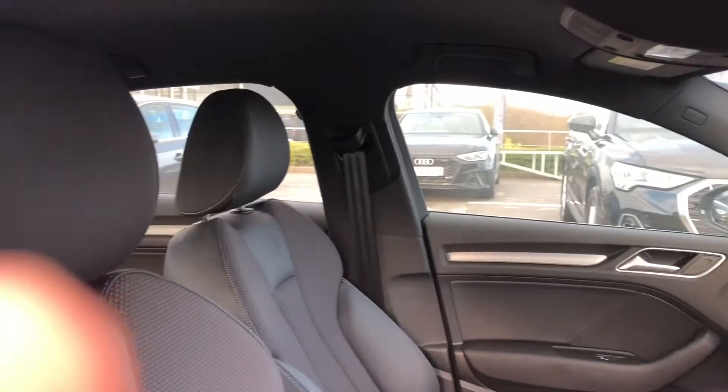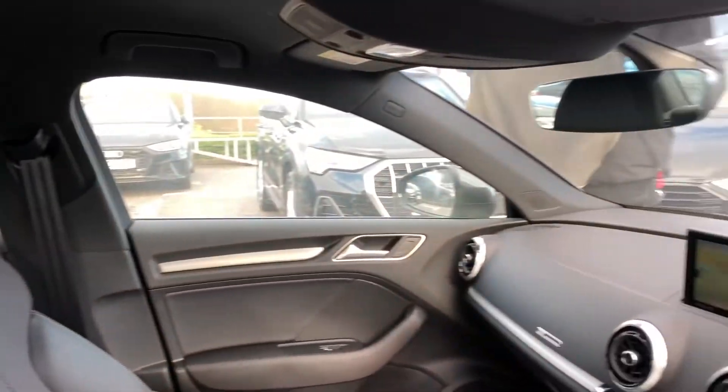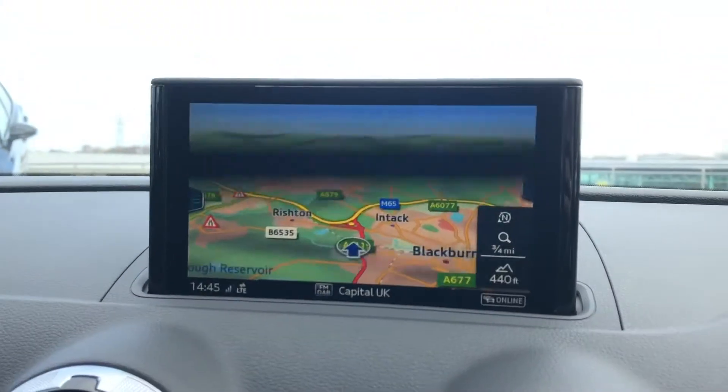Moving on to the absolutely stunning interior. We have the sport front seats with the S-emboss logo. Matte brush aluminium inlays surrounding the MMI including the satellite navigation system.